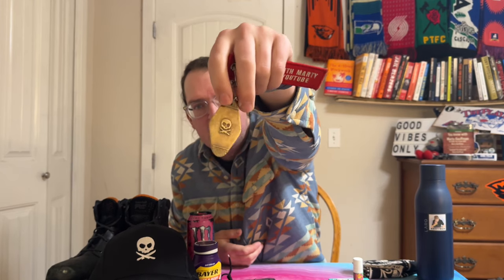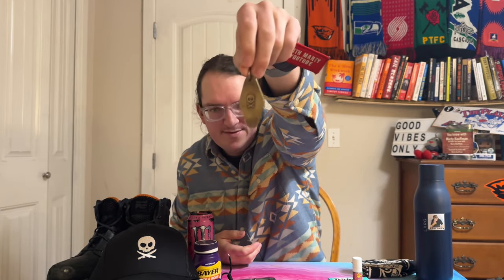I got my keys — got the key for my Ford Maverick with a 'Good Vibes Only' keychain, a Peace Pirate Life keychain, and a Peace Motor Life keychain on there.